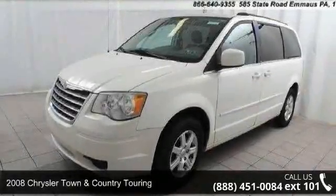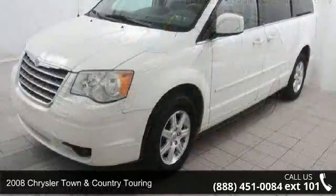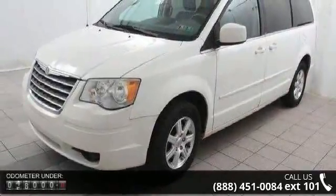Step onto the 2008 Chrysler Town & Country Touring. If you are looking for a first-rate auto, this one could be yours today.